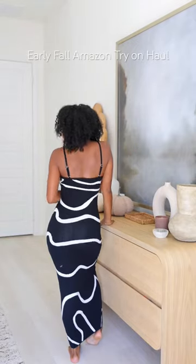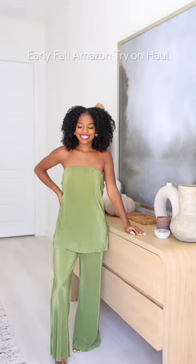One thing Amazon does not miss with is their knit dresses — they are so flattering. I love number one for the color and pattern, but number two is definitely my favorite out of this little fall haul. I love how it ties in the back.